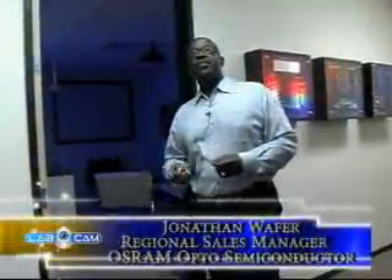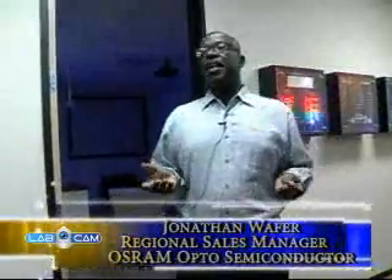Hello again, this is Jonathan Wafer, regional sales, Osram Opto Semiconductors.